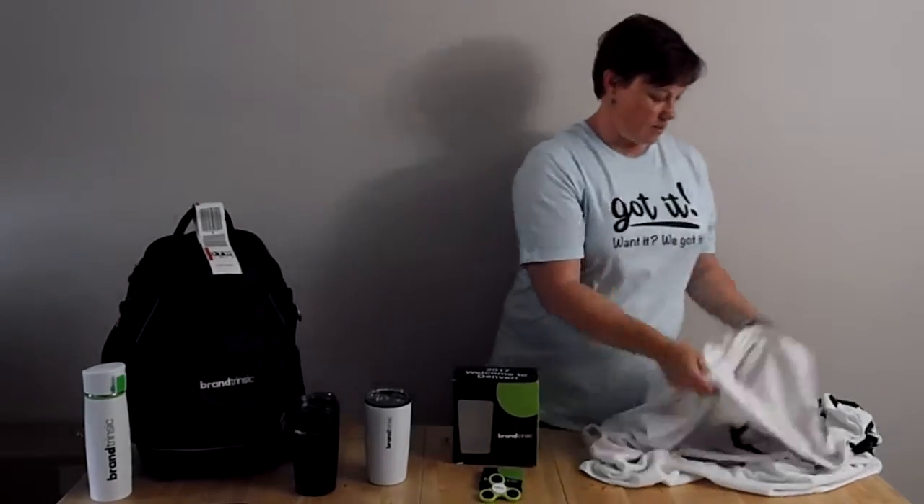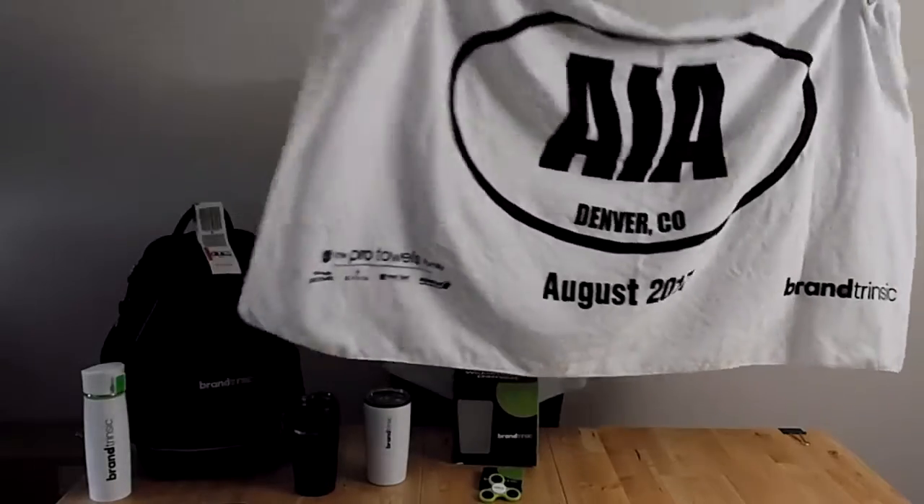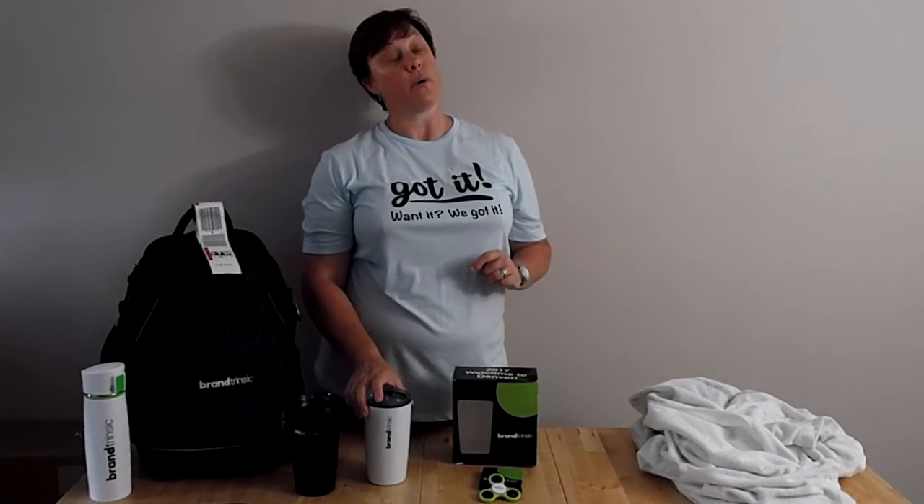We also got this wonderful towel — still branded, Brandtrinzik. So that's what I wanted to show you today: all the different ways that you can use promotional products to keep on brand and on point, and have your customers recognize you wherever they go or whatever they do.